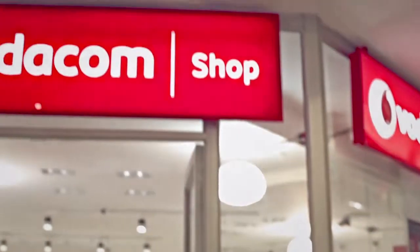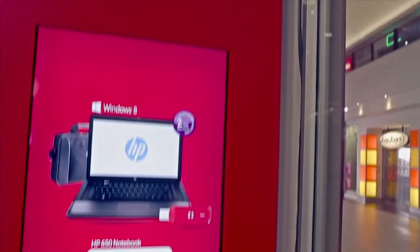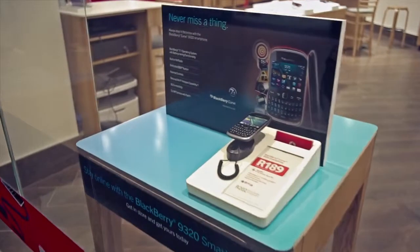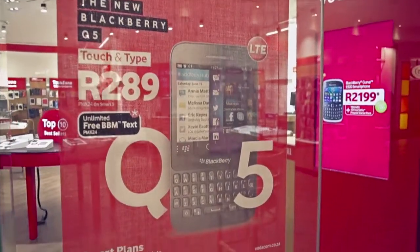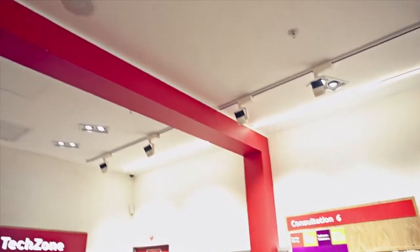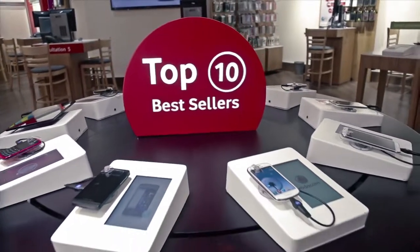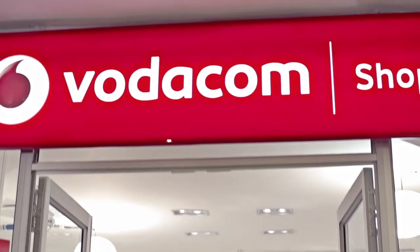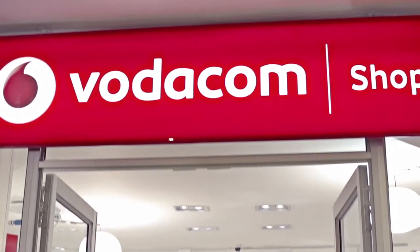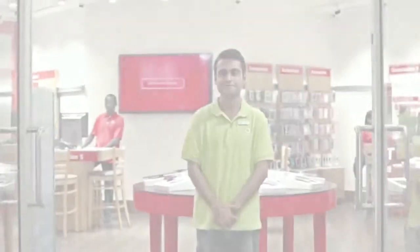It all starts here. Our new format stores should be warm and inviting. We ensure our windows are clear and uncluttered, giving a view of the interior of the store — a peek into what our customers can expect when they step inside. Of course, what really sets a Vodacom shop apart is our service levels and the unmatched customer experience. But before entering the store, this is what people see: that strong red fascia with its prominent Vodacom branding — and it's arresting.